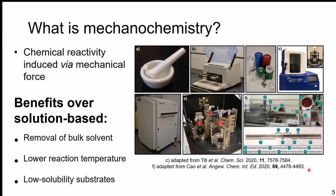Whichever method you choose, there are real key benefits to mechanochemistry. The big one we often talk about is removal of bulk solvent, removing potentially hazardous materials from the waste stream. Because we're working at such high relative concentrations, we can oftentimes lower the reaction temperature. But the key benefit for my work over the last four and a half years is the ability to work with substrates that normally wouldn't solubilize in any traditional solvents — working with things directly as solids, which gives us some really unique reactivity.